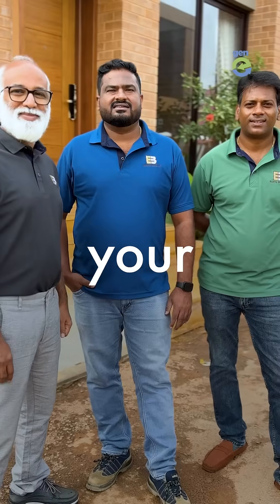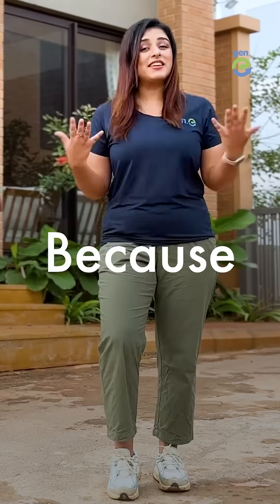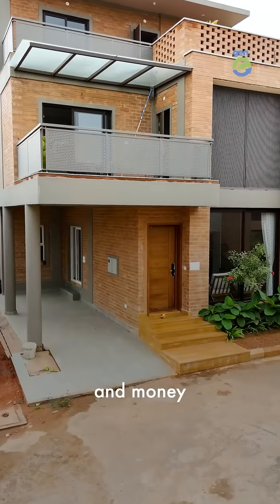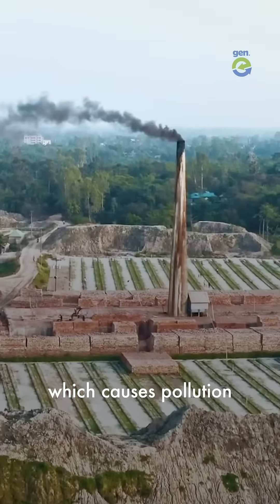These guys don't want you to build your home using these bricks because they came up with a smarter way, which will save you a lot of time and money. Regular bricks are made of clay or concrete and require a lot of heat to make, which causes pollution.